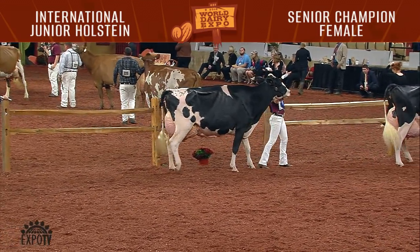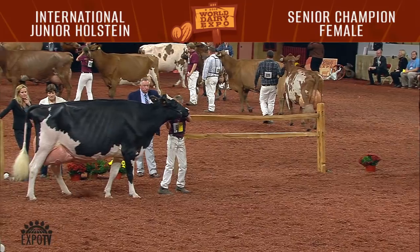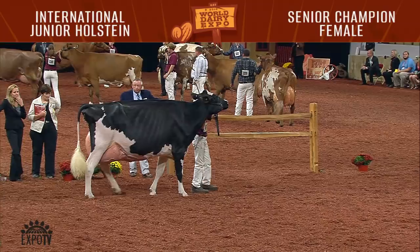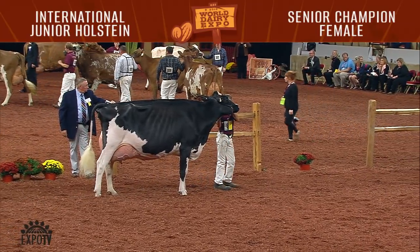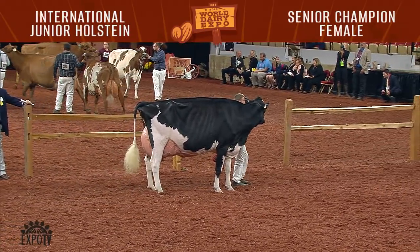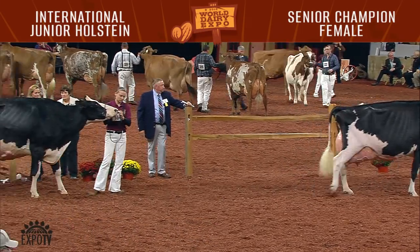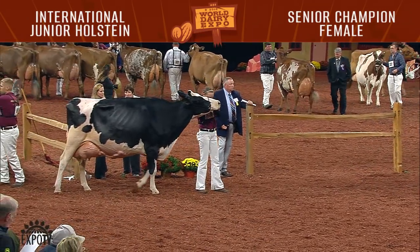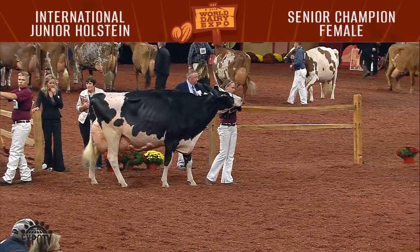We had four 150,000-pound cows in our production class. The winner was entry 684, Gildale Advent Primrose, exhibited by Calista, Cayenne, and Cadence Hodor of Eden, Wisconsin. Second in that class was entry 683, Sunrose Delaney, exhibited by Brant Gingrich of Millersburg, Indiana. We certainly had a beautiful older cow show here this afternoon.